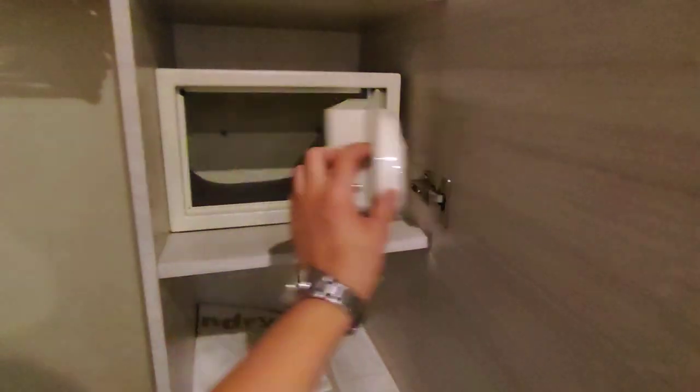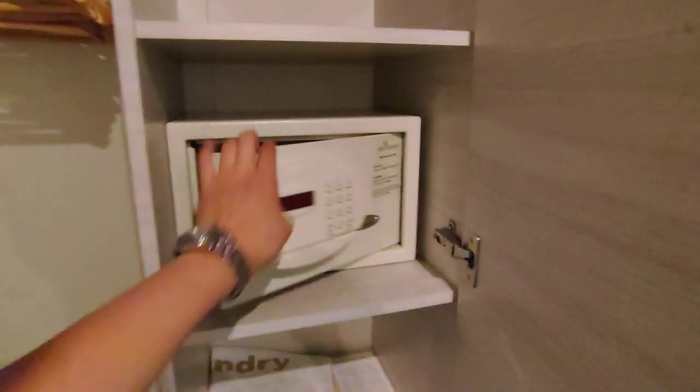In here we've got a safe, just in case. Then we've got laundry service. Now there are free laundry rooms you can use, so there's not really much use for the laundry service, especially as my suit is washable — so you don't really need that.